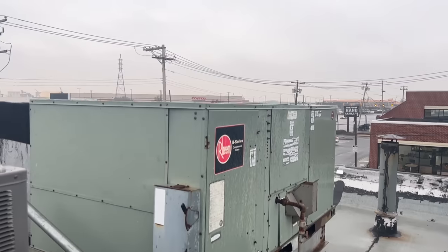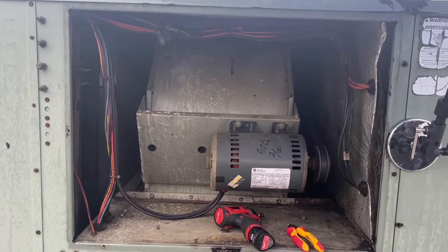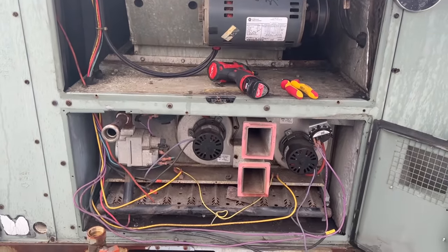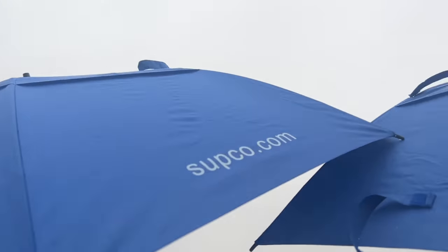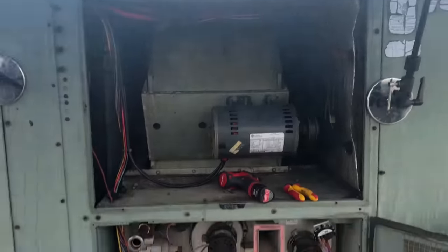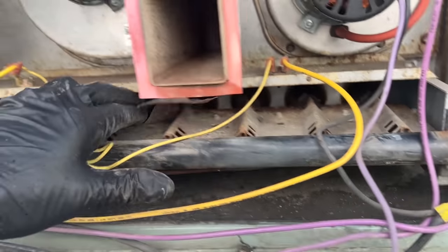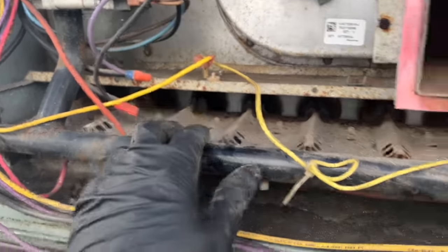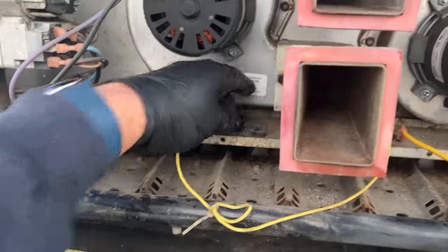We're going to get our umbrellas out and start taking this thing apart. Daniel, you were correct — the blower is on top. I doubted you, but I shouldn't have. I should have realized you are a professional. Here we are on this old Rheem. I already have the panel off. The previous HVAC guy who didn't get the job bypassed the left rollout switch. And there's another one there too — and a third, which was taken out of the equation a long time ago.